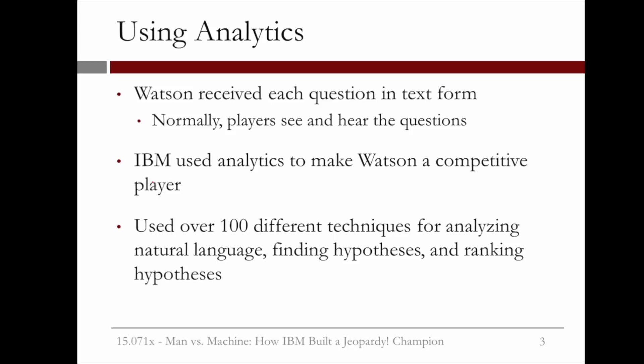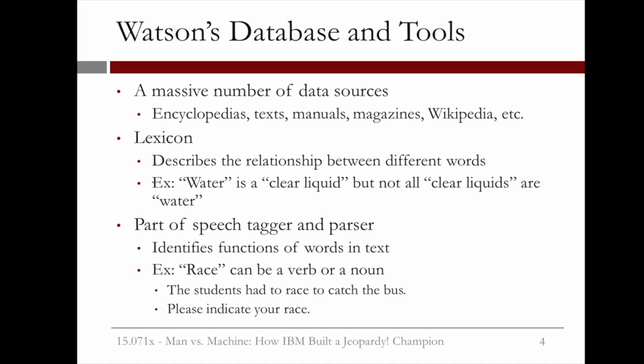Overall, they used 100 different techniques for analyzing natural language, finding hypotheses for the questions, and ranking these hypotheses to pick an answer. Watson had a huge database of sources and several basic tools to help understand language. The database consisted of a massive number of data sources, like encyclopedias, texts, manuals, magazines, and downloaded pages of Wikipedia.